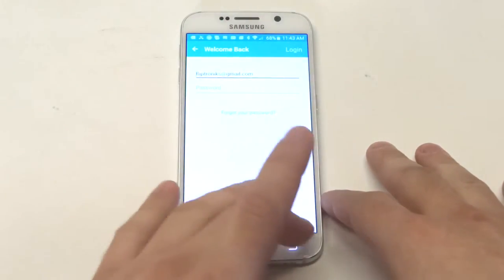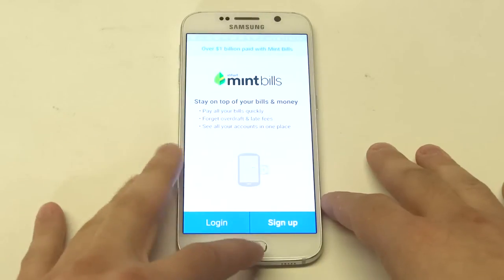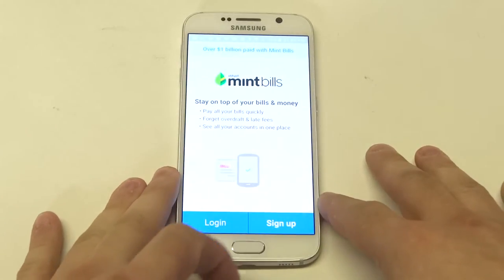I don't have an account on it anymore — I used to — but it's a really nice way to manage pretty much all of your bills. You can pay all of your bills from this app too, and they have a desktop version of Mint Bills, but it's not called Mint Bills.